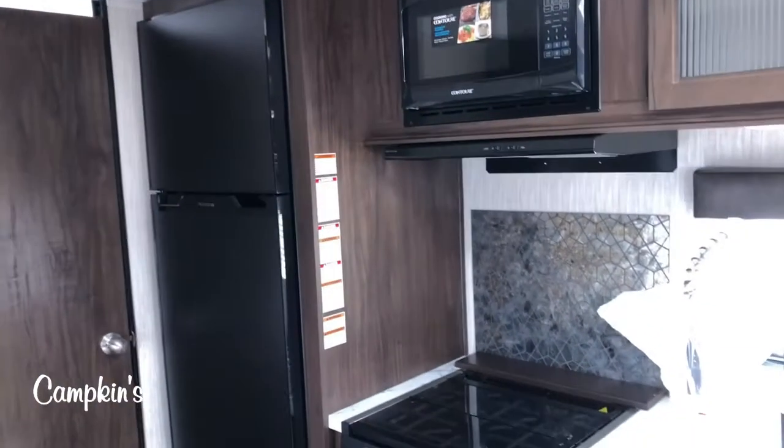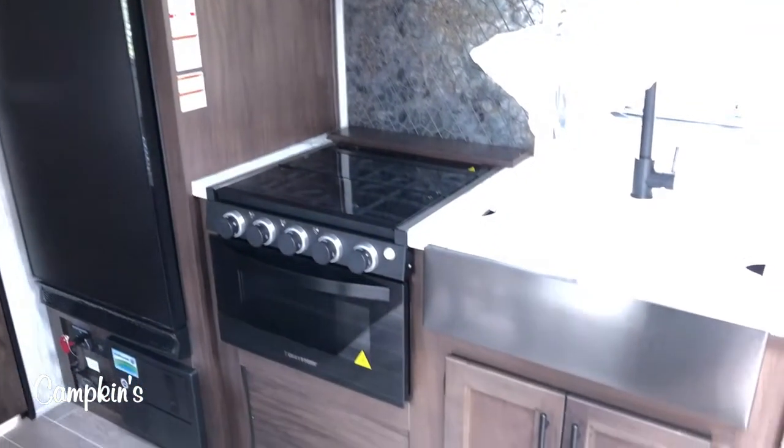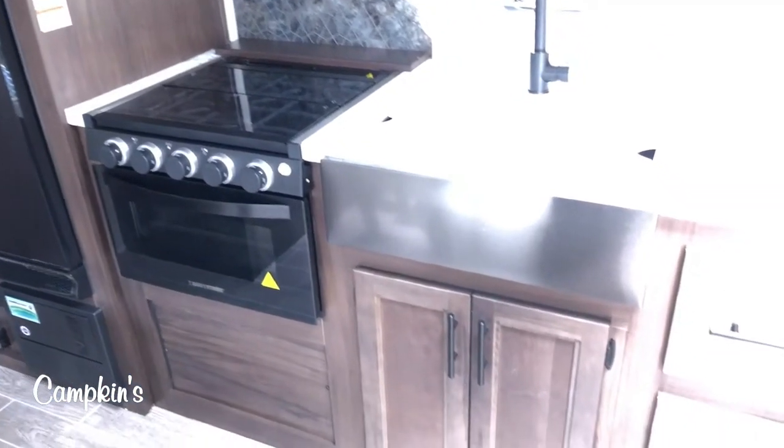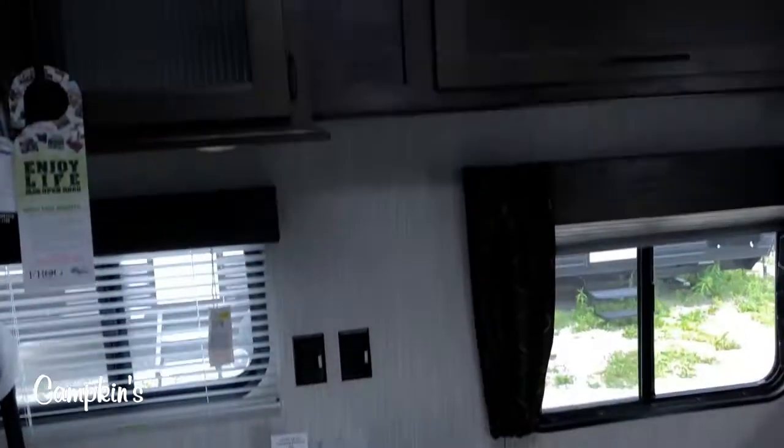Right at the back near where the TV hangs, you can see a large 10.5 cubic foot fridge, so you've got lots of room for all of your food. Then you've got a glass top stove, seamless countertops, stainless steel undermount sink, and tons of storage, as well as a skylight to brighten up the entire trailer.